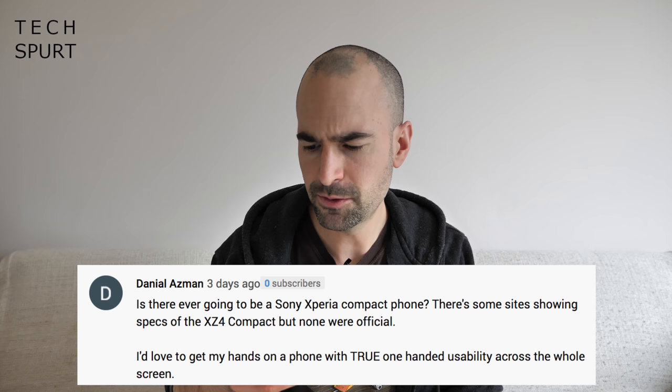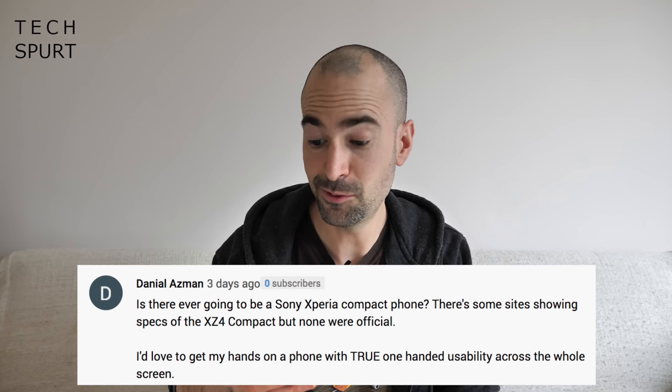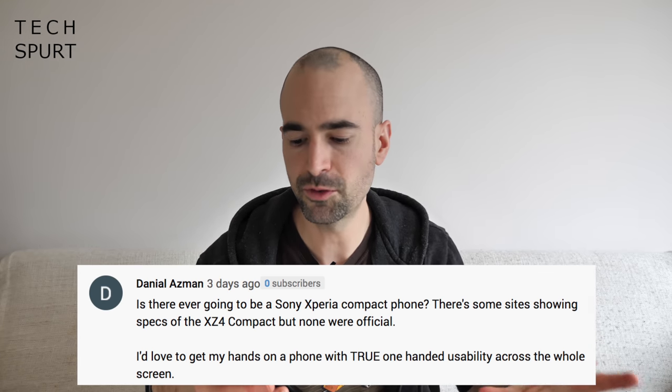Daniel says: is there ever going to be a Sony Xperia compact phone? There are some sites showing specs of an XZ4 compact — not official. I'd love to get my hands on a phone with true one-handed usability across the whole screen. Sadly, I very much doubt it. I was a big fan of those Xperia compacts as well, especially as I've got tiny little hands with stubby little troll fingers.